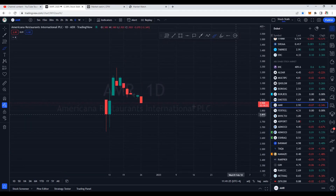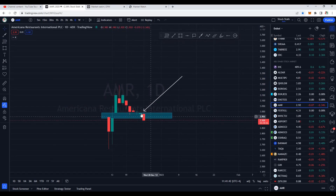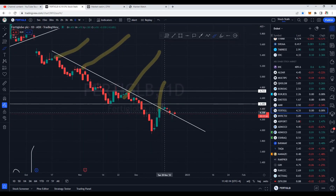Americana is right at the support. I had mentioned in yesterday's video — a small candle does not confirm a reversal. We should not rush; be patient, be calm, the market will give us good opportunities. The gap is now filled — Americana filled up the gap today after gapping up on the third day of its listing. Most likely it should reverse from here and we can see some buying pressure at the bottom, possibly a hammer candle. Today's candle close is very important.